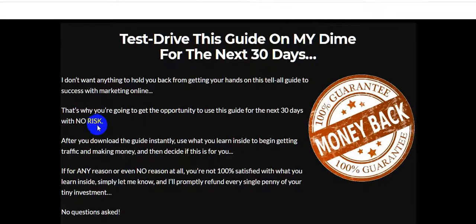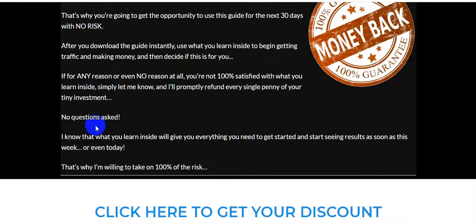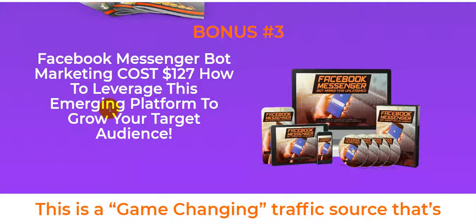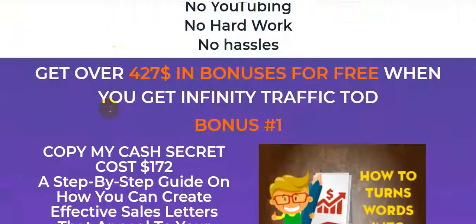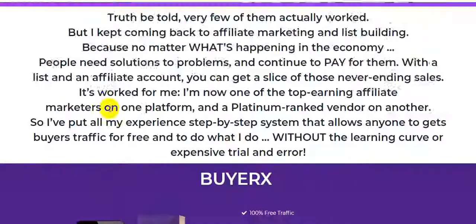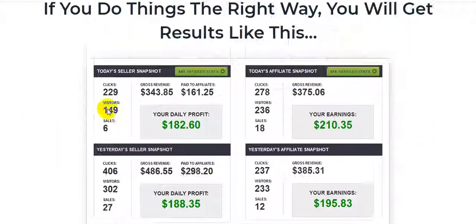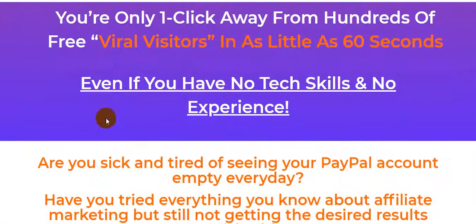So guys, the link is in my video description — please click the link and check out this awesome product. I highly recommend it because this product gives you a 30-day money-back guarantee. If you don't like it or it doesn't work for you, you can refund, no questions asked. Please click the link in my video description and grab this product with these awesome bonuses. Thank you for watching and stay safe, guys.